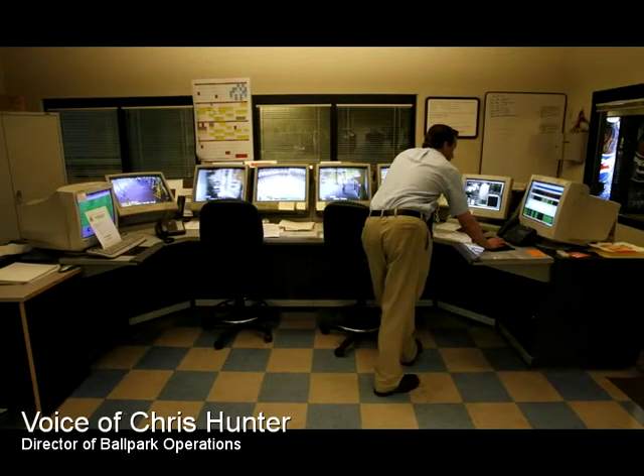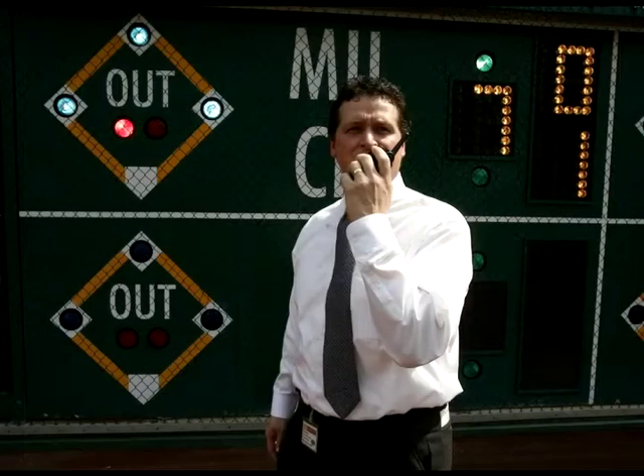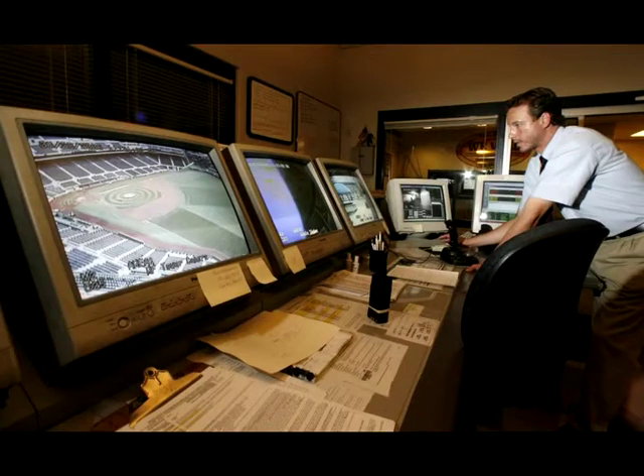I like to describe this as our nerve center of PNC Park. Everything gets communicated through this building out here.